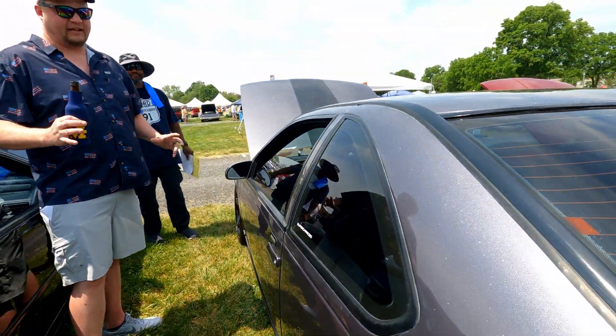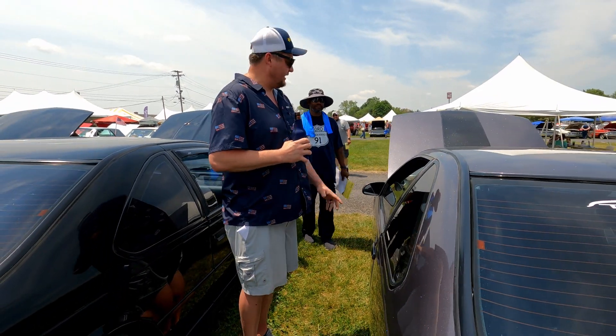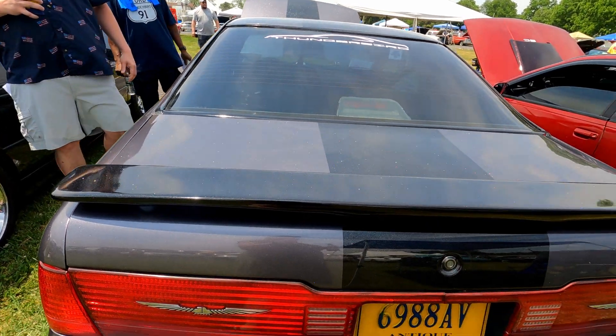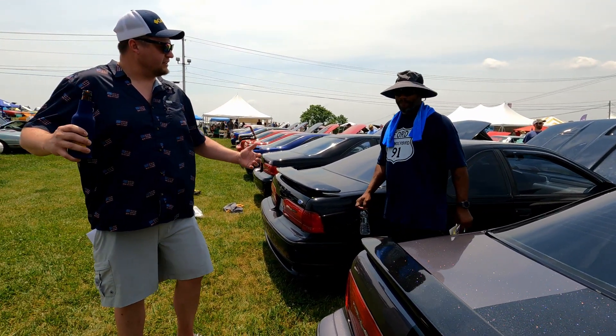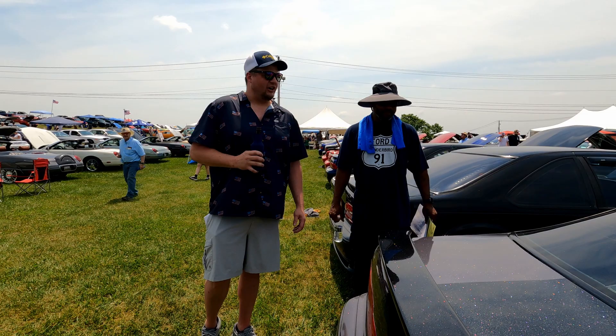You lower it, throw some black Salines on it, black interior, five-speed — that's every man's dream. Hard to find, fun to drive. Heavy cars but fun to drive. Just mild bolt-ons, but it's enough — that's all these cars need.